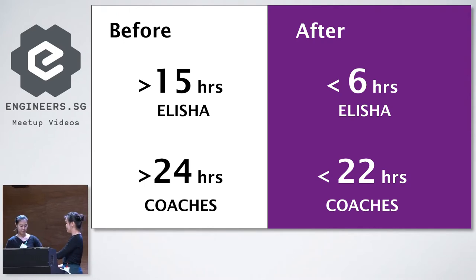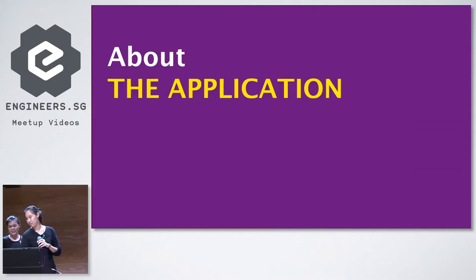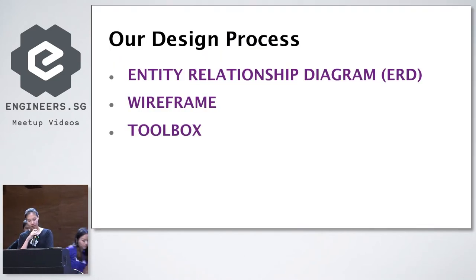I'll now pass the mic to Shalane, who will share more about the application we've built. Thank you, Hui Min. Can everybody hear me from the back? Okay, good. So hi, my name is Shalane. I'll take you through the application itself. Sorry, we're having a bit of problems with the clicker as well. So this is our design process for the application. The three components are the entity relationship diagram, the wireframing, and the toolbox.